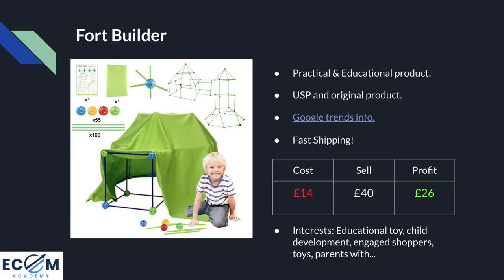Product number two is this fort builder. I was quite excited to show you this — I've actually bought one for my dog, and it would also be loved by any two to six year old. As a kid I built forts out of sofa cushions, but with this you get lots of different rods and attachments to build your own fort in any shape, put a sheet over it and you're done. Products like this sell so well coming up to Q4: on Christmas day parents want practical and educational activities to do with their kids, making it of interest to pretty much every parent and grandparent out there.